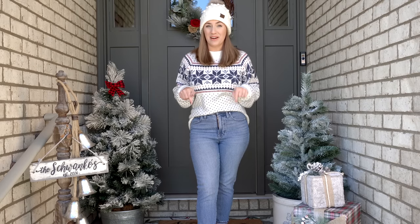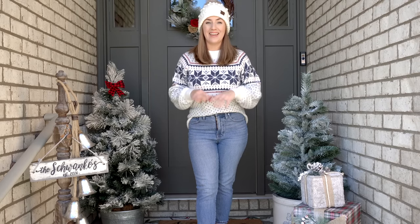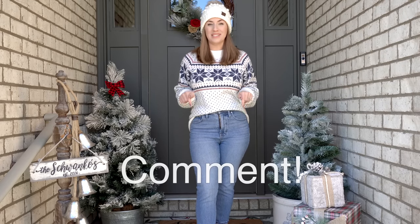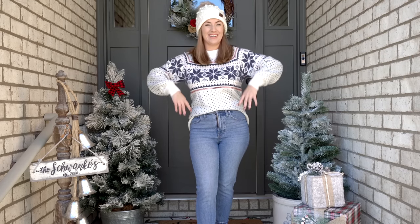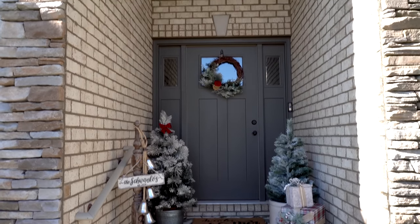Today I'm going to start with the front porch and then we are going to move on to the inside of the house. I'm going to show you guys how I decorated everything, go over where I bought each thing, and try to link as much as I can in the description below. At the end of this video please comment down below and let me know what you thought and what your favorite thing was.